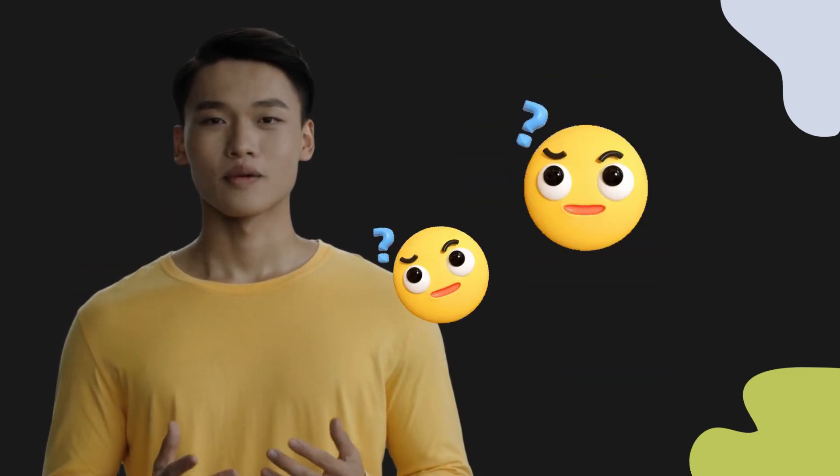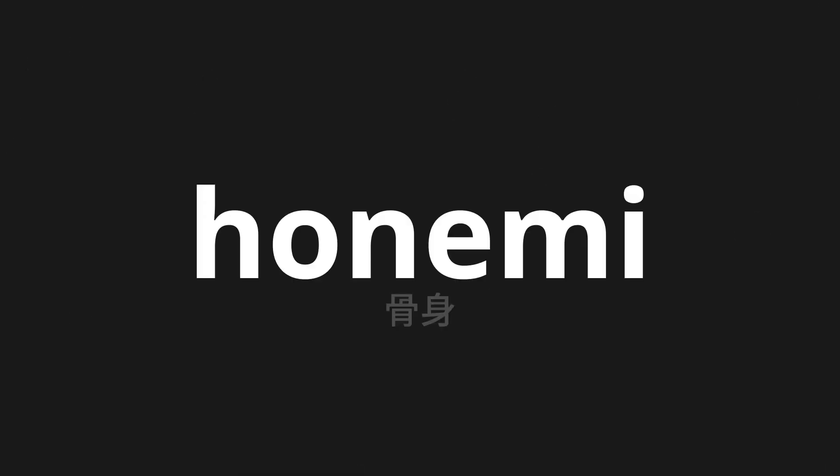Welcome to this pronunciation video. Today, we will be focusing on a new word that you might find challenging or intriguing. So let's dive into today's word: Honemi, which means bone in Japanese.